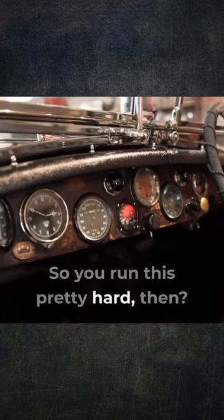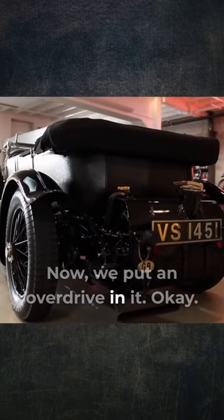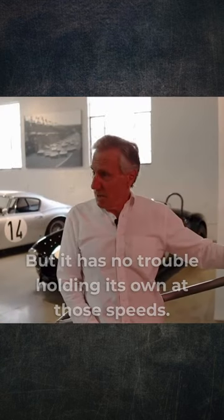So you run this pretty hard then? Well, it goes 70, 80 miles an hour. Really? Oh, yeah. We put an overdrive in it, but it has no trouble holding its own at those speeds.